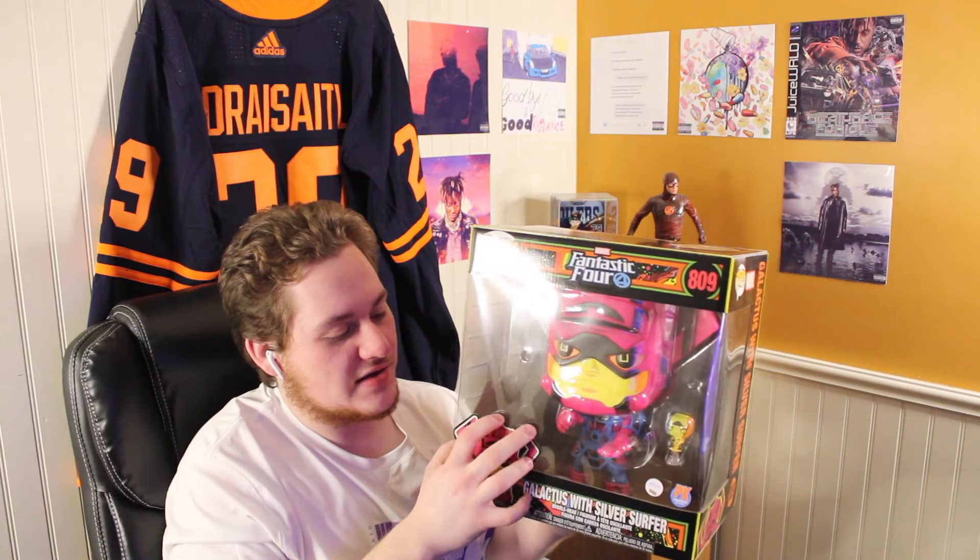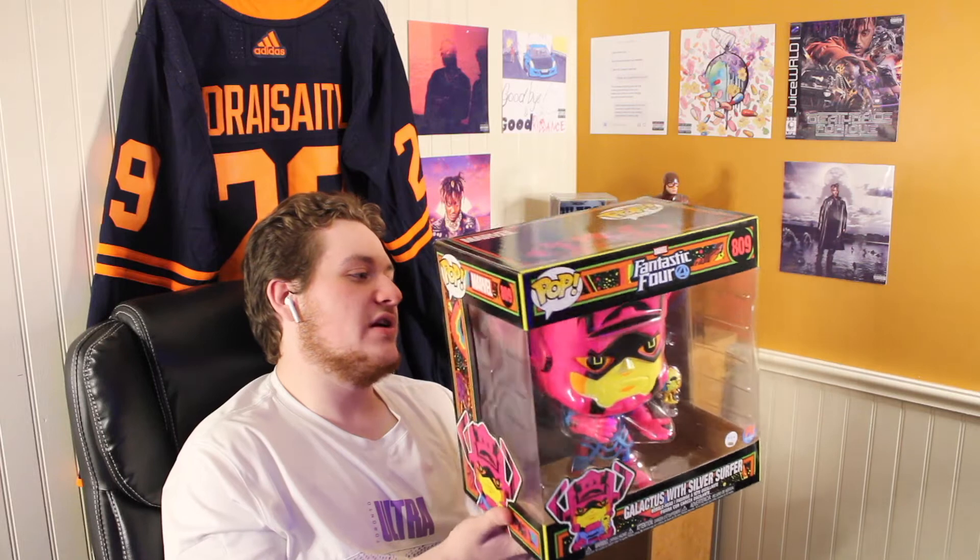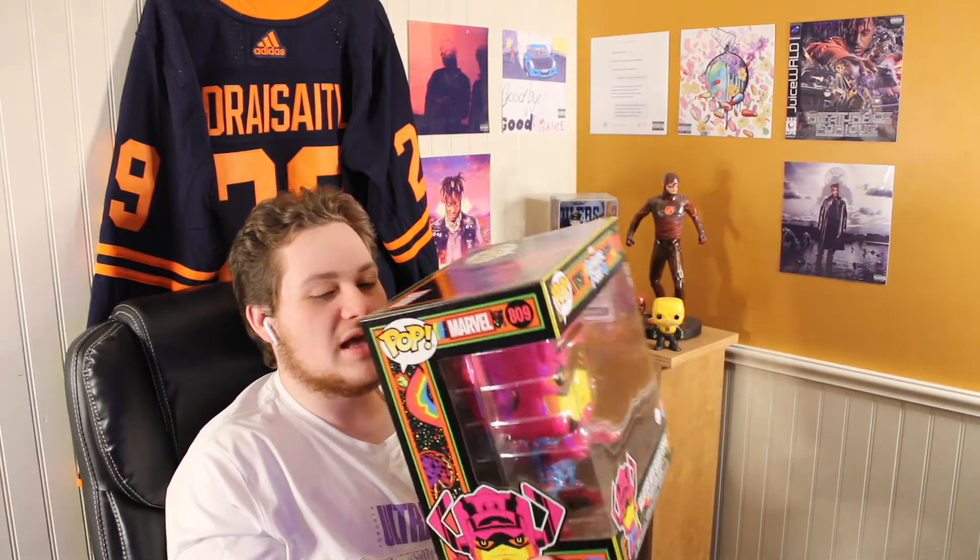I don't think I would have ordered it online, but I had seen it in store and really wanted to pick it up. I got it from Comic Hunter, and they actually had the regular version of this Galactus there as well — just the regular jumbo-sized Galactus with the Silver Surfer. A really cool pop, and you guys know how much I love these Blacklight Pops.